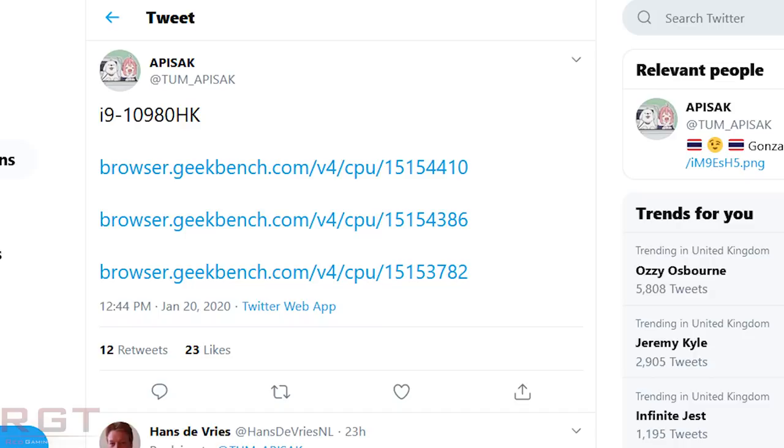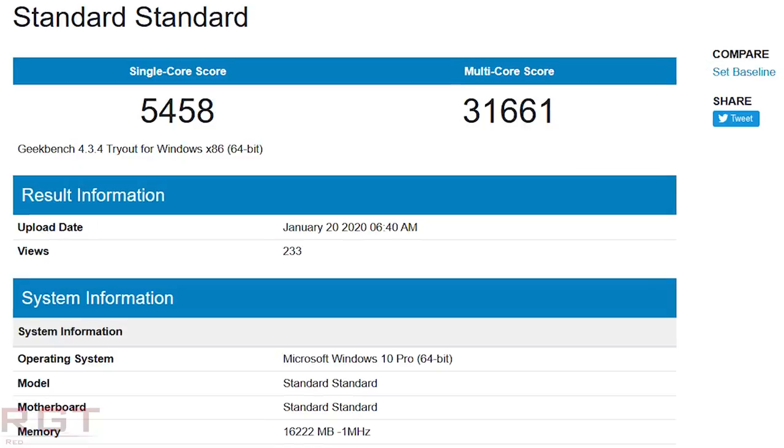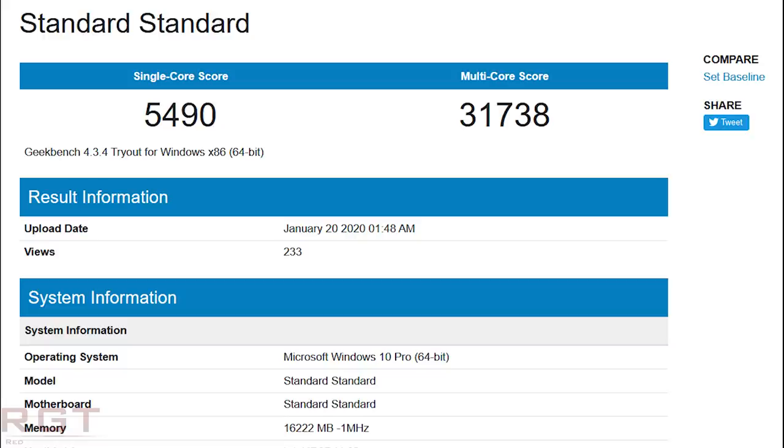Speaking of benchmarks, we also have some for Intel — specifically the i9-10980HK. This is thanks to Tom Apisak on Twitter, who has tweeted three separate Geekbench listings for this processor. The first result shows a single-core score of 5531 and a multi-core score of 31,470. The second result shows 5458 for single-core and 31,661 for multi-core. The final result shows a single-core score of 5490 and 31,738 for multi-core. That gives us an average single-core score of roughly 5500 and a multi-core score of roughly 31,600 points.